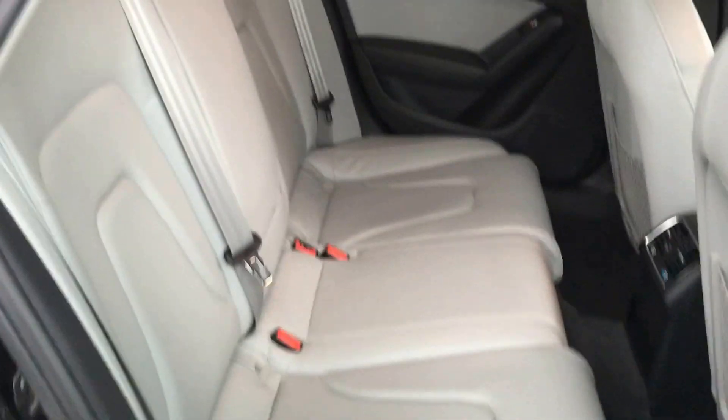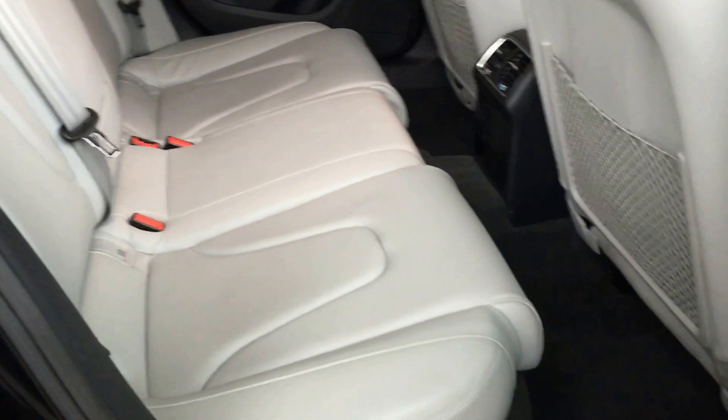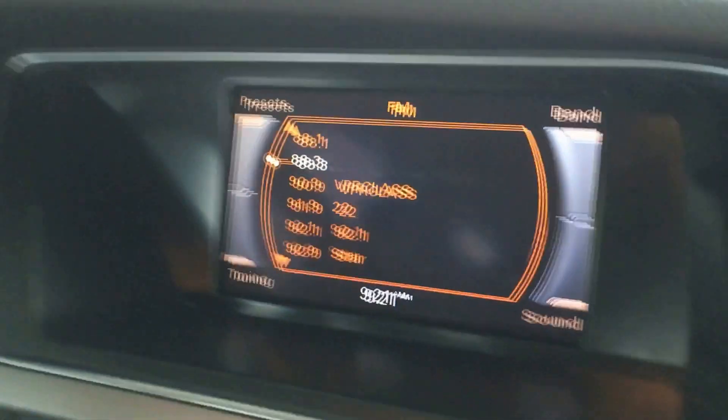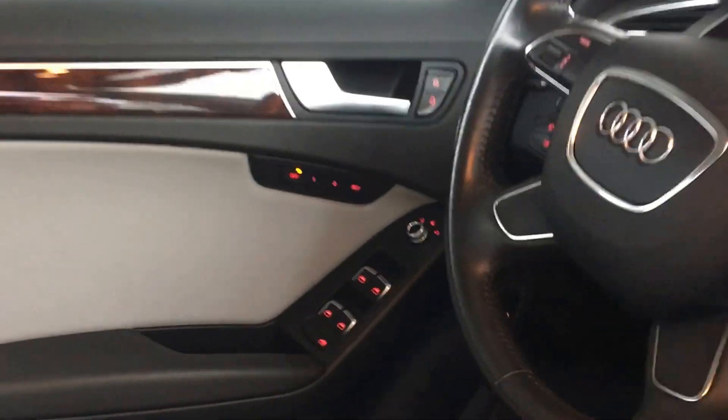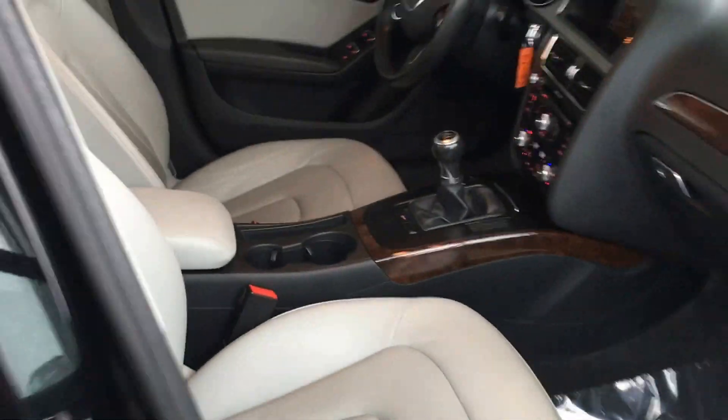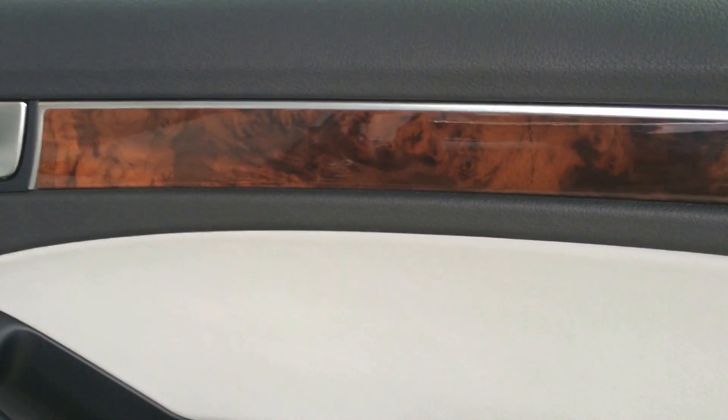Very clean car. It has a three-zone climate control system. You'll see it has memory seats and also an auto-dimming mirror with compass, and a moon roof. Nice wood grain trim here — this is the glossy walnut.